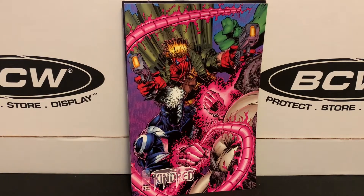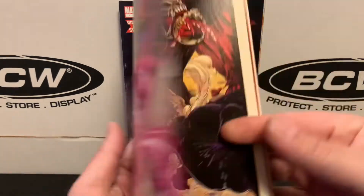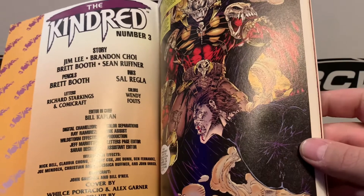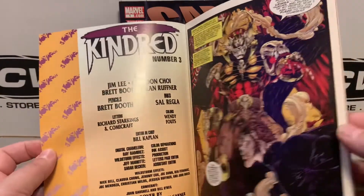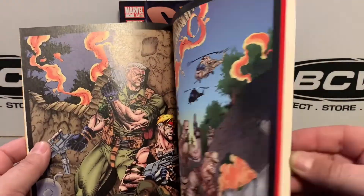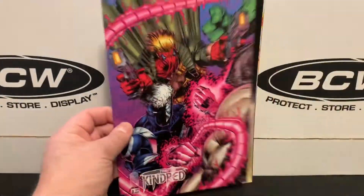Shifting over to an Image book, this is The Kindred number three — just a short limited series from the early days of Image. You've got a Whilce Portacio cover, and the story is by Jim Lee, Brandon Choi, Brett Booth, and Sean Ruffner, with pencils by Brett Booth. So it's just an early Image issue — a pretty cool pickup for cheap, so why not?